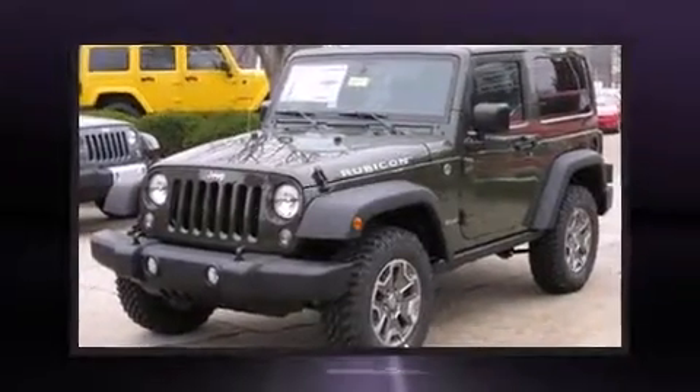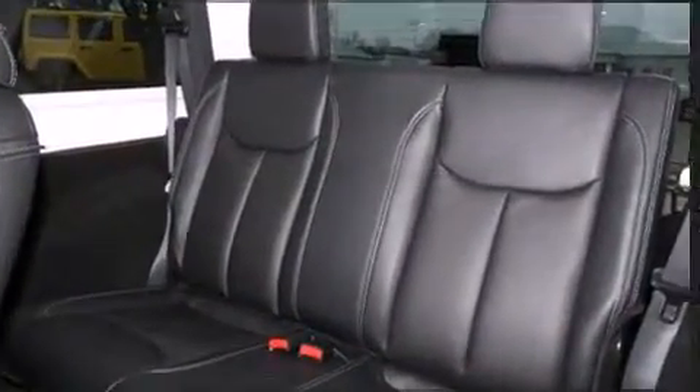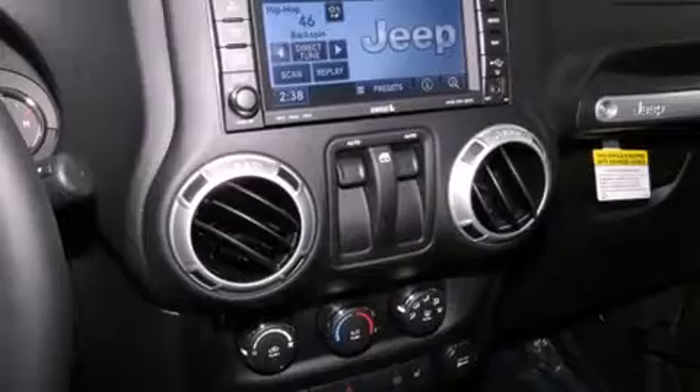The 2015 Jeep Wrangler. This two-door, four-passenger convertible leads among competitors in its segment. A 3.6-liter V6 engine pairs with a sophisticated five-speed automatic transmission, providing a spirited yet composed ride and drive. Four-wheel drive allows you to go places you've only imagined.